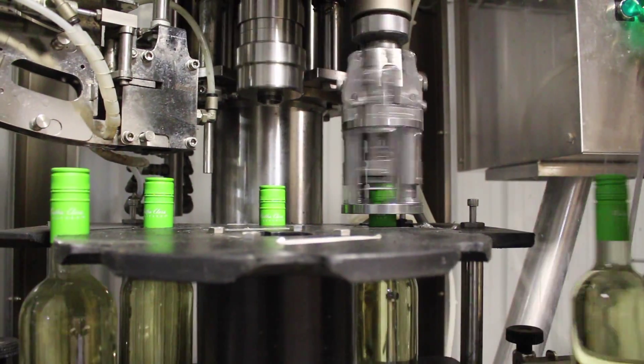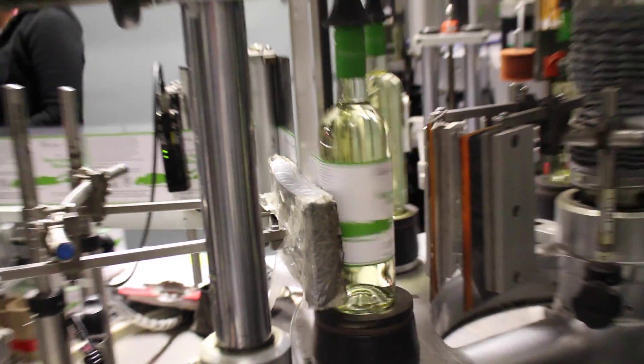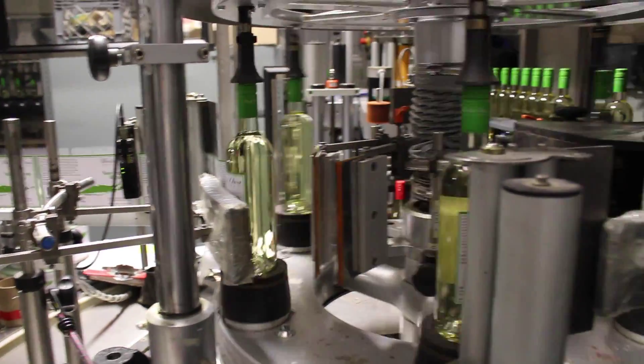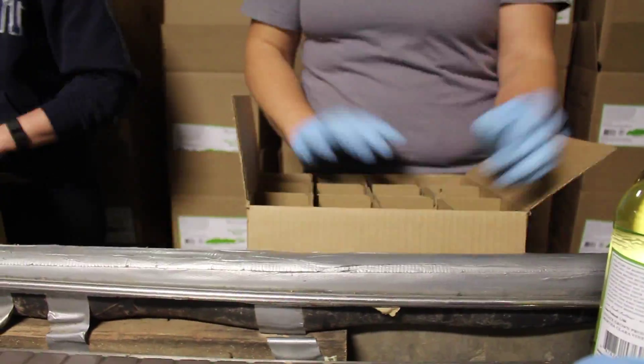Once filled, the next stop is the capper, where a screw cap is applied. After the cap is applied, the bottle moves to its next stop, the labeler. Each bottle has a label applied one at a time. There's a lot involved with the setup of the bottling line to get all of its components running smoothly.